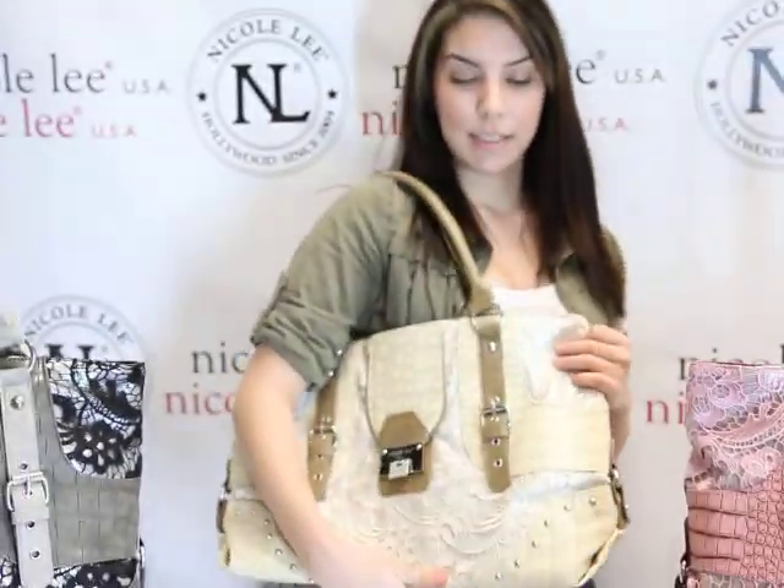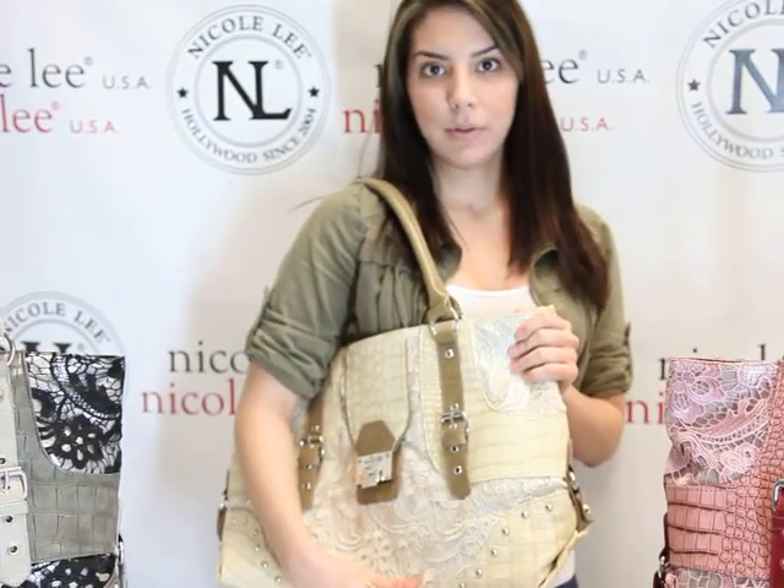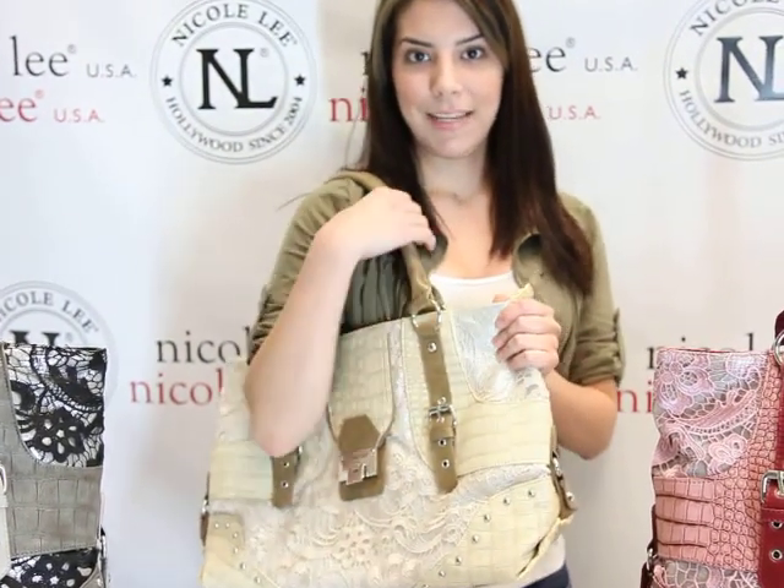This is the LC1636. This is available on NicoleLeeOnline.com. Thank you.